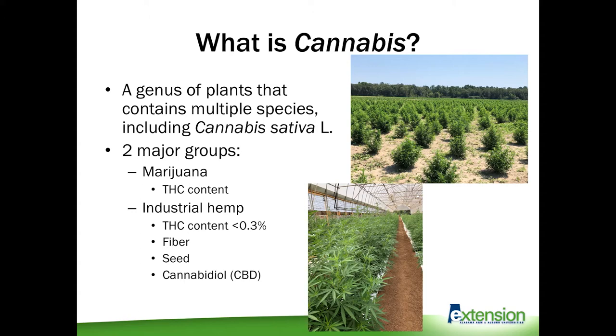Marijuana is bred and grown for its THC content, which is a psychoactive compound. These plants are almost exclusively grown indoors in greenhouses and cultivated for that THC content. Industrial hemp, on the other hand, has a low THC content of less than 0.3% THC, and can be grown indoors similar to marijuana.